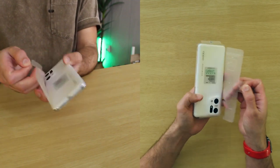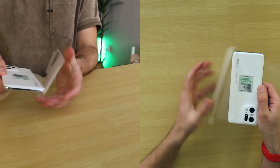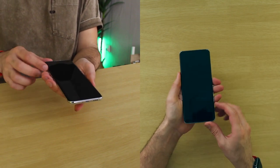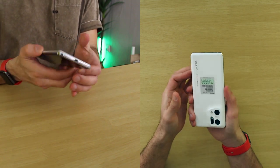The Find X5 Pro is clearly an evolution of the Find X3 Pro and one with an impressive array of top features, from the cameras and display to the battery and charging speeds. The Find X5 Pro was launched alongside a more standard version, with more standard features and a slightly cheaper price.